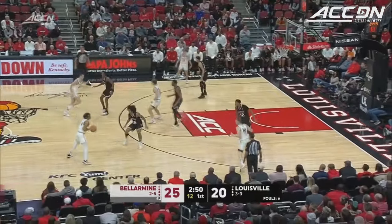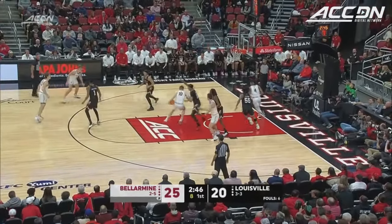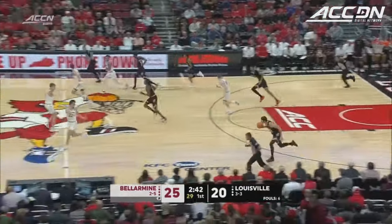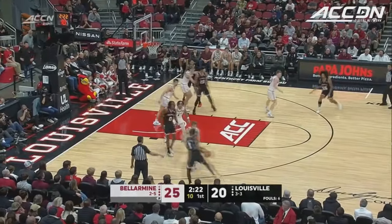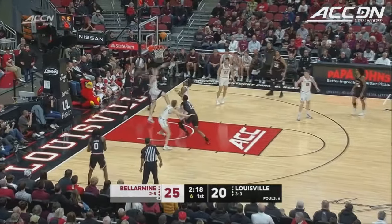Smith in the paint, back to Whelan, ten on the shot clock. Here's Tipton — he has double figures already, gets in the paint and Traynor with the block, his second of the game. Louisville trailing by five, and a scoring drought in just over two minutes.